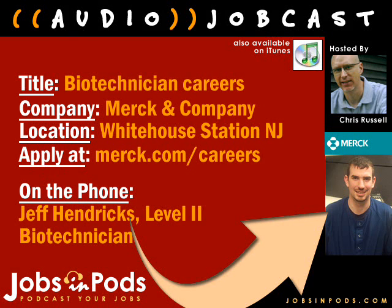This job cast will feature biotechnician careers with Merck and Company. Merck is a global research-driven pharmaceutical company dedicated to putting patients first. Established in 1891, Merck discovers, develops, manufactures, and markets vaccines and medicines to address unmet medical needs. The company also devotes extensive efforts to increase access to medicines through far-reaching programs that not only donate Merck medicines, but help deliver them to the people who need them.